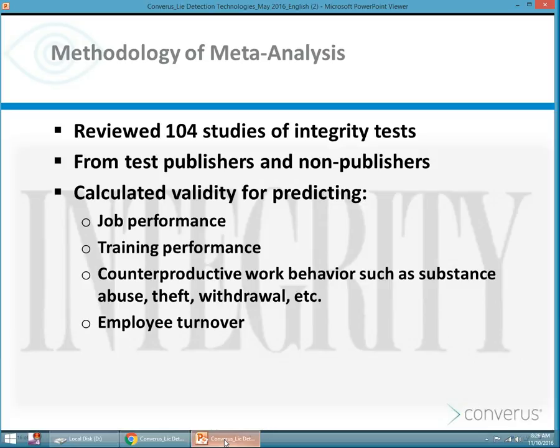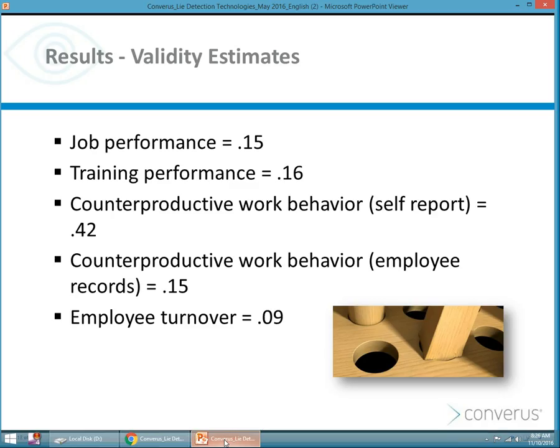Over 104 studies were reviewed, from test publishers — those who have a vested interest in selling their test — and from non-publishers. In those tests, they tried to determine if the tests could be used to predict job performance, training performance, whether you'd have counterproductive behavior such as substance abuse or theft, and even employee turnover. These are the validity estimates for job performance, training performance, counterproductive work behavior — where you self-report or where employee records indicate what you've done — and in terms of turnover.